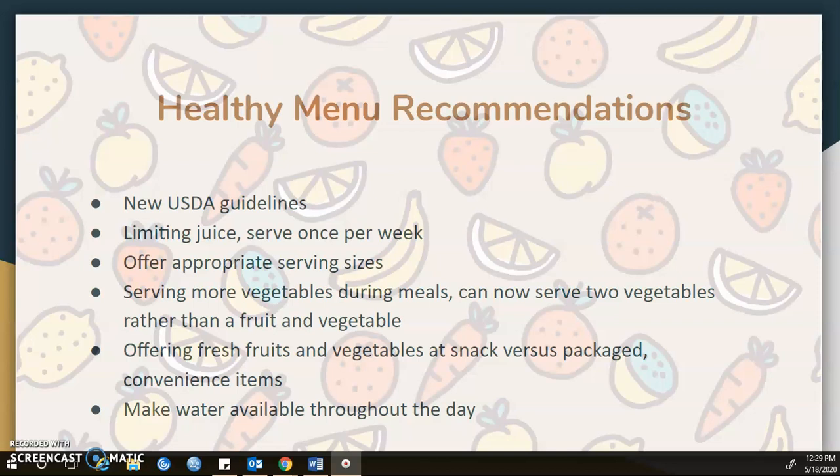You can offer fresh fruits and vegetables at snack versus packaged convenient items. There are also great packaged items that are now healthier, made with whole grains, even vegetables, baked, low sodium, and reduced sugar options — so look out for new things like that. We can also make water available throughout the day, especially when children are playing outside in high temperatures and sweating a lot, as that hydration is very important.